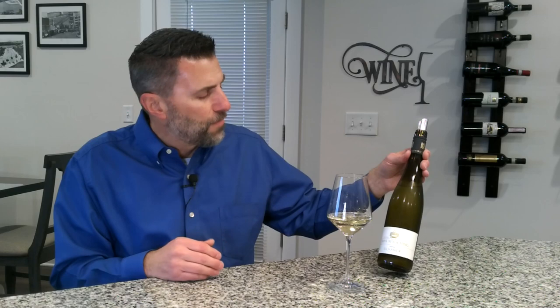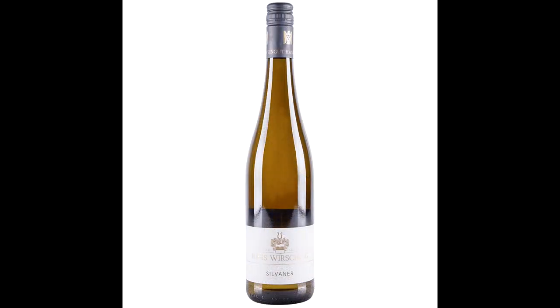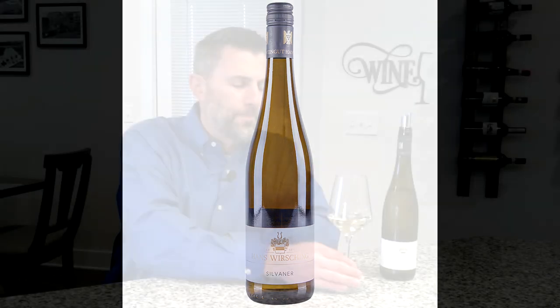The wine I picked for you today is one from a vintner by the name of Hans Versching, and this is a Franken Sylvaner. Taking a look at the wine, the first thing we'll notice is it's quite clear in color and just barely straw yellow. If we swirl to liberate the aromas, what leaps out of the glass is somewhere between passion fruit and some savory herbs.